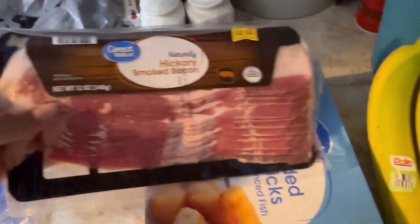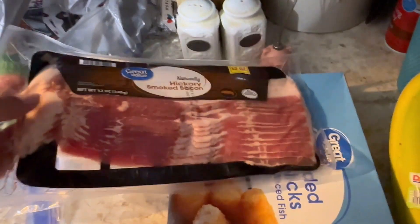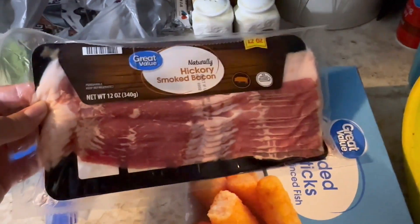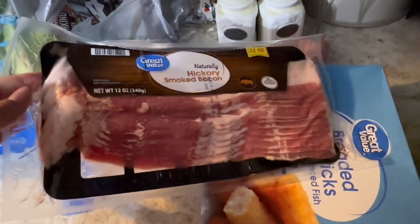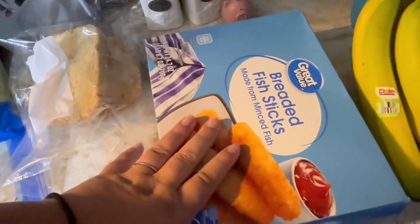Bacon — my youngest boy loves bacon. I've got neurodivergent kids, so him finding a new meat that he likes means I've got to keep him stocked. It's a little pricey because you go through it pretty quickly, but it's worth it to get him eating something other than fish sticks and chicken nuggets. Speaking of which, we also have fish sticks.